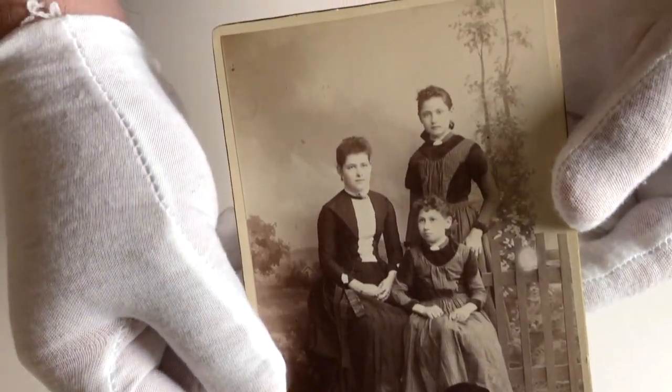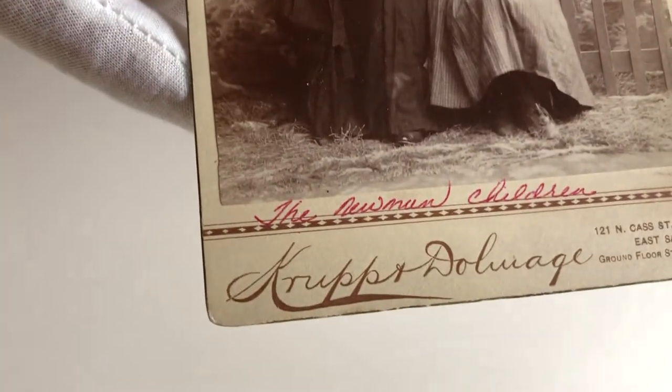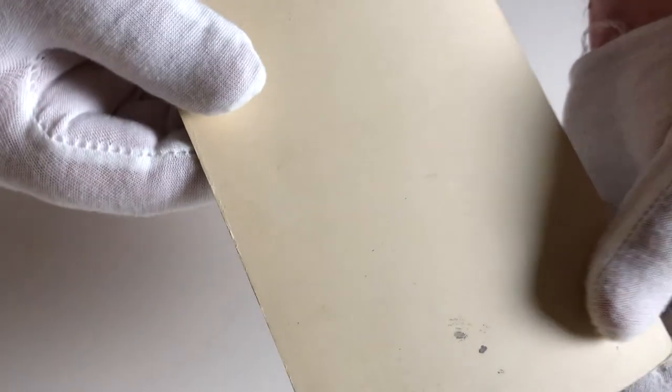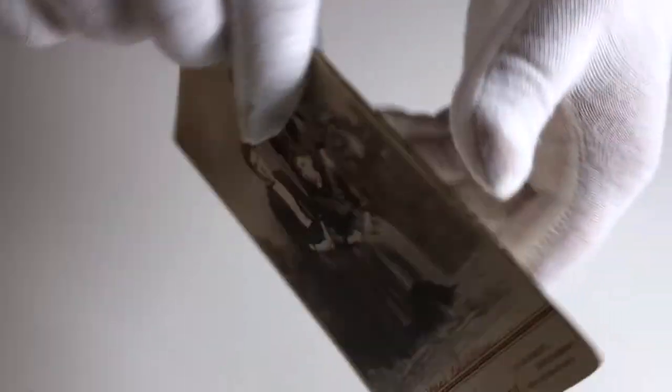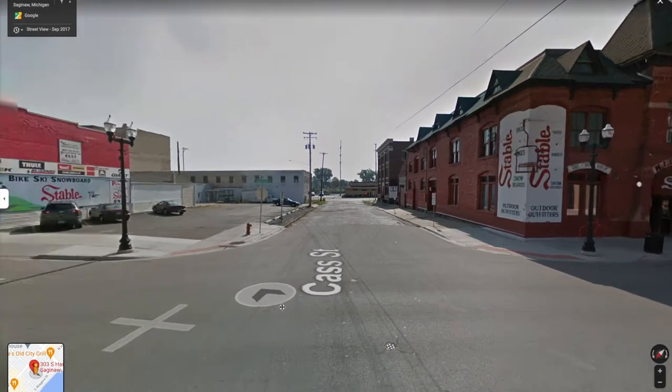In this case we're looking at a cabinet card produced by the portrait studio of Krupp and Dolmage, which was located at 121 North Cass Street in East Saginaw, Michigan. I looked for this location on Google Maps and either the streets have been renumbered or I'm not sure what happened, but the address no longer exists. This is the street view at the end, which is the 300 block of Cass Street now.